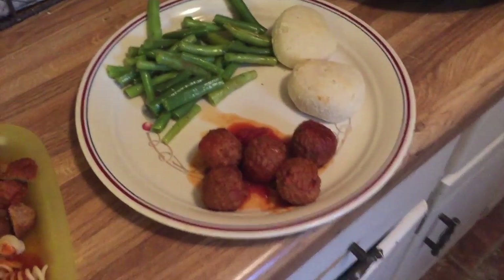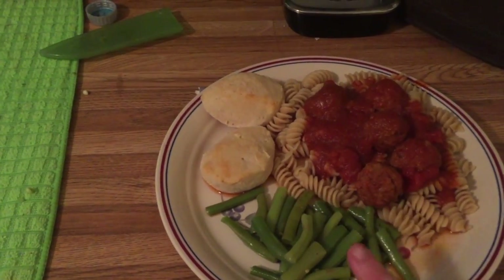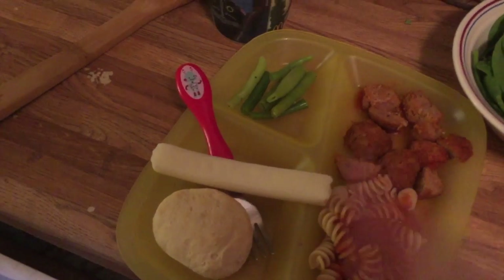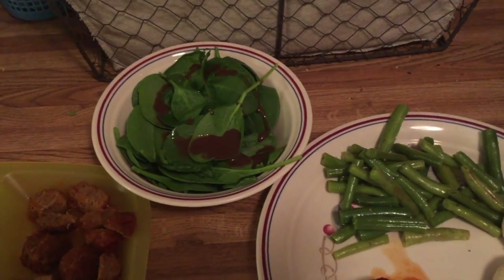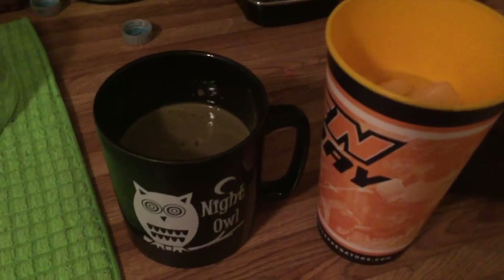Dinner tonight: Jason is having pasta, meatballs, biscuits, and fresh steamed green beans. My son is having basically the same with string cheese. I'm having two biscuits, five meatballs, lots of green beans, and a simple spinach-and-dressing salad.